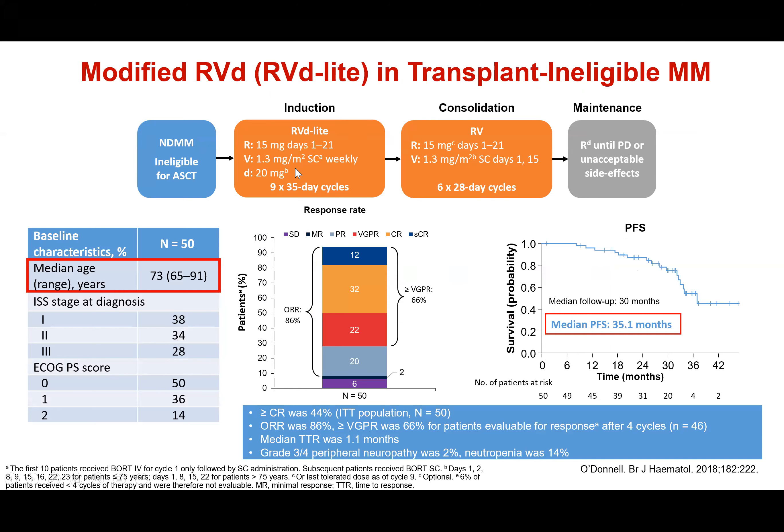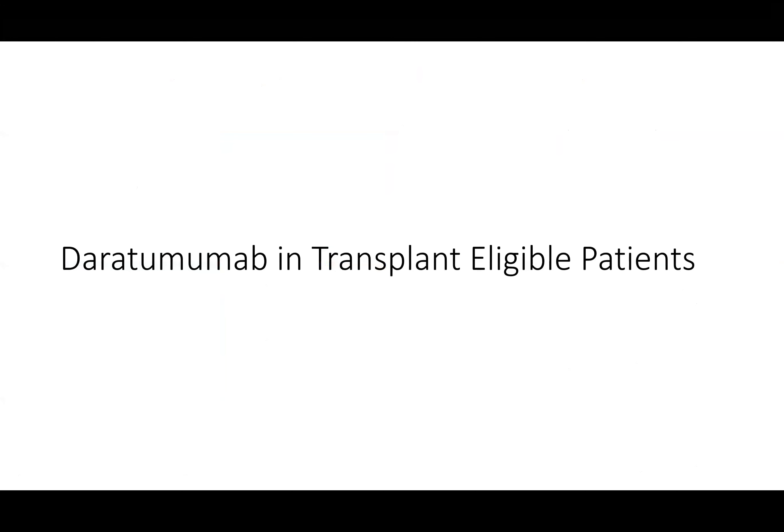The RVD-light regimen gives bortezomib weekly at a lower dose with a lower dose of lenalidomide, then after nine cycles switches bortezomib to alternate weeks. This is very well tolerated with a progression-free survival of 35 months, showing you can modify drug dosing and scheduling while still achieving good responses for transplant-ineligible patients.